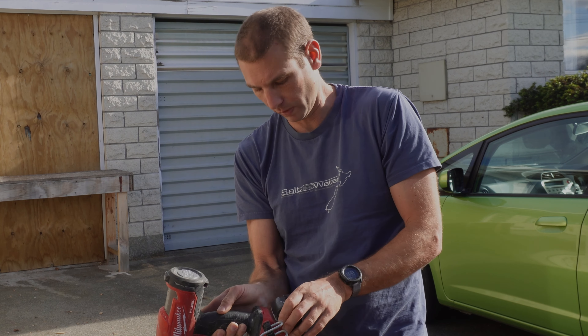Reciprocating saw, or saber saw. I hardly even use it — that's pretty much a demolition tool or for when you've screwed something up. Impact wrench — I got this at the Monster Tool Sale about six months ago. Five-inch grinder. This was also part of the six-piece kit that I bought initially.